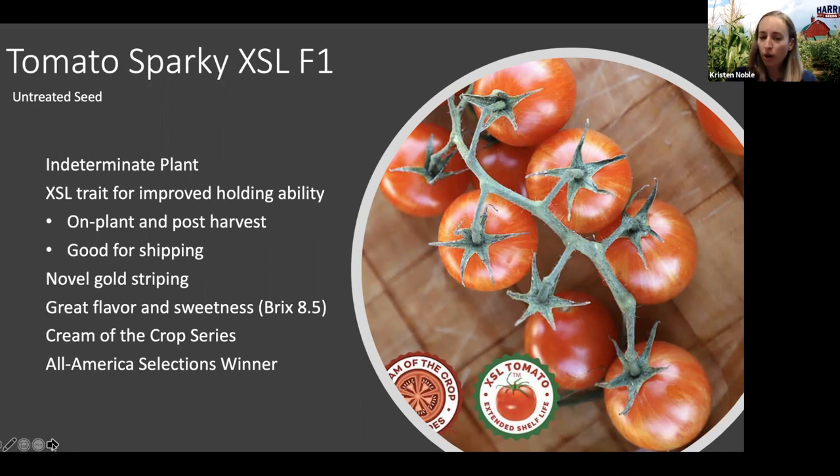Sparky is also part of a new series we're introducing called the Cream of the Crop series from one of our suppliers, A.P. Whaley. These are varieties that have a really novel appearance but also exceptional eating quality, flavor, and sweetness. In this case, Tomato Sparky has a brix of 8.5. We've been really impressed with it across all seasons, even though each year has had variable conditions.